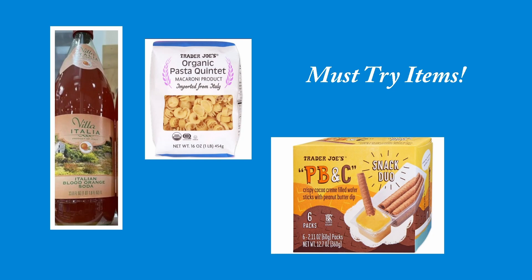I just wanted to share with y'all some must-try items. We liked a lot of the things we got — there were a few things we were a little disappointed with, but I really wanted to share the standouts. Three of those were the pasta quintet, the Italian blood orange soda, and the PB&C snack duo. The pasta quintet was really awesome — it had different shapes in it, and I love the contrast of the textures. I absolutely love that and really hope to get more next time.